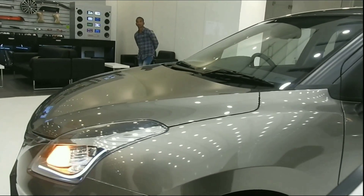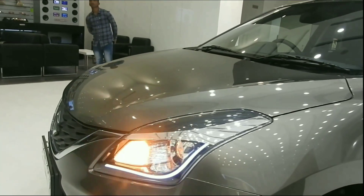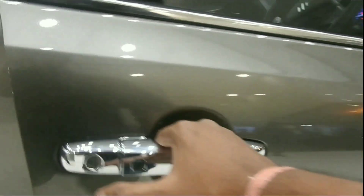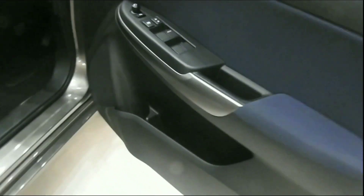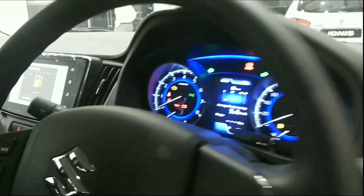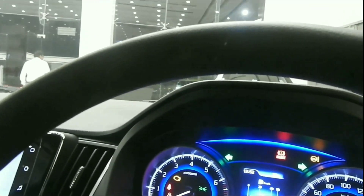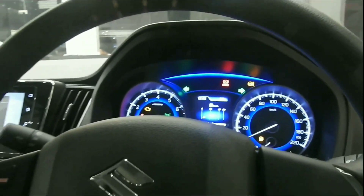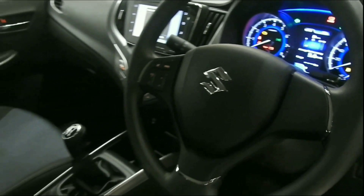At the front we have LED DRLs as well as LED headlights with fog lamps. The interior features door side panels, cup holders, power windows, indicators, ORVM controls, multi-information display, steering mounted audio controls, and premium black and navy fabric seats with comfort and perfection.